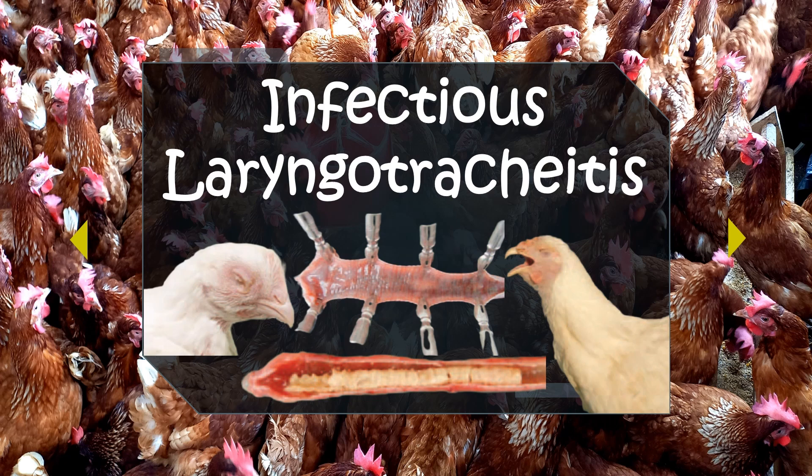Infectious laryngotracheitis — a mouthful to say and a challenge to tackle. Chickens 14 weeks and older are more susceptible than young chicks. Coughing, sneezing, and shaking of the head to dislodge exudate plugs in the windpipe are the main clinical signs associated with ILT. Birds extend their head and neck to facilitate breathing, commonly referred to as pump-handle respiration. Inhalation produces a wheezing and gurgling sound. Blood-tinged exudates and serum clots are expelled from the trachea. Many birds die from asphyxiation due to blockage of the trachea. Transmission occurs by direct contact with infected birds or via airborne route.